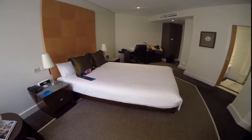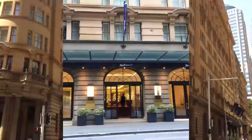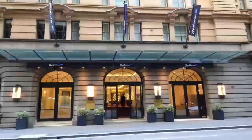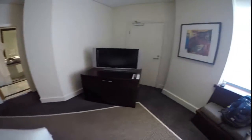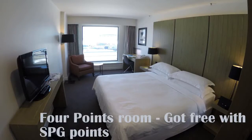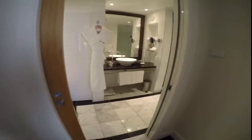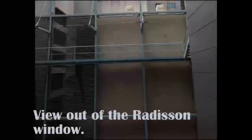Well, here I am in the Radisson Blu downtown Sydney on O'Connell Street. This is a wonderful room, much better than the Four Points we just were in. However, it is not that great a view. We had a harbor view over there. Where's this one? Just see a city wall. Of course you could get the city wall view there too.